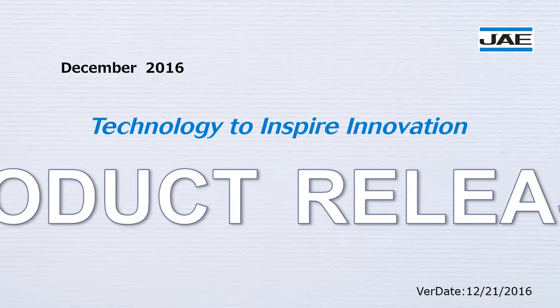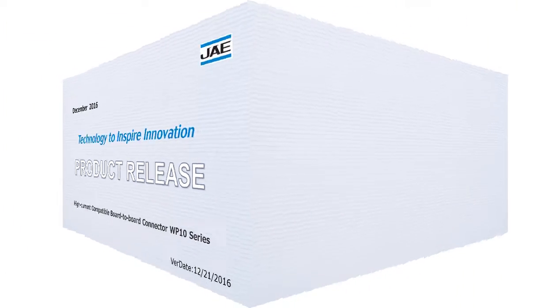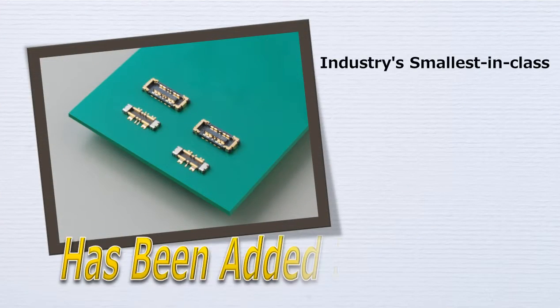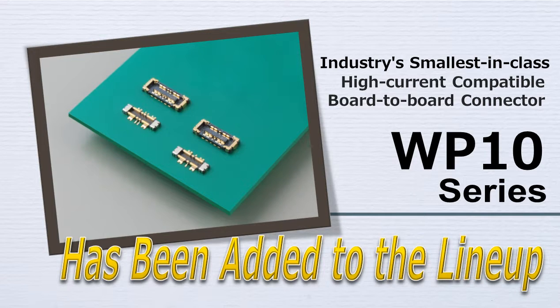JAE is proud to announce the release of our latest new products. JAE has developed and begun mass production of the WP10 series high current capable stacking type board-to-board connector with four signal terminals, in addition to the existing two signal terminal type which was already in mass production.